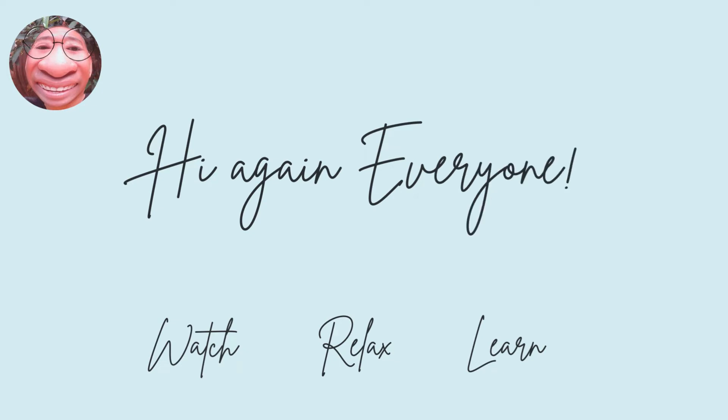Hi again, everyone. Today, I'm back to share my knowledge about solving math in a fun and enjoyable way. So kindly watch, relax, and learn about what I made a video for you.